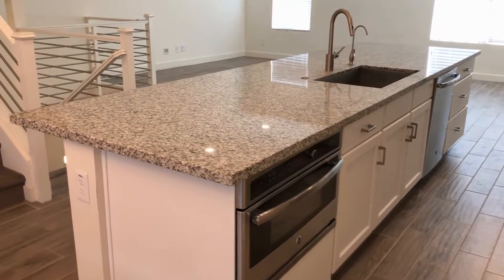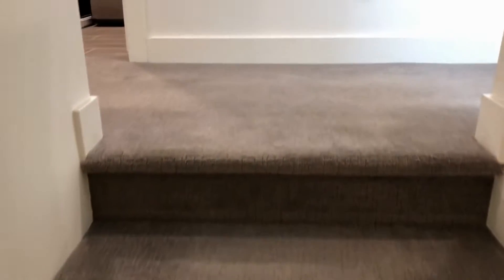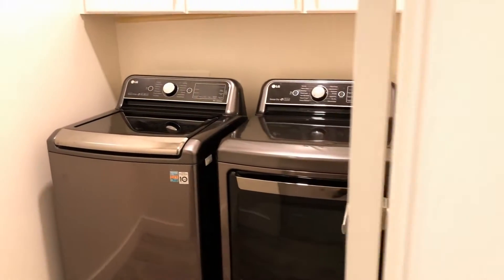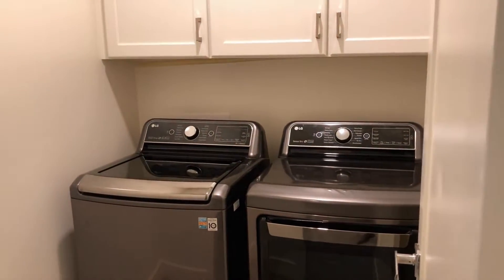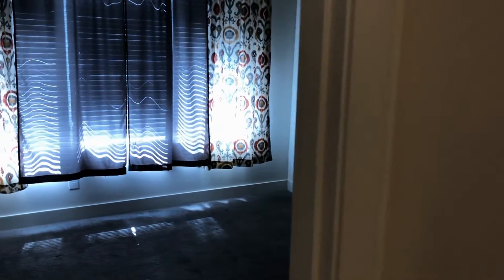Then we're going to go upstairs. First thing we're going to see is the laundry room — washer and dryer, cabinets.